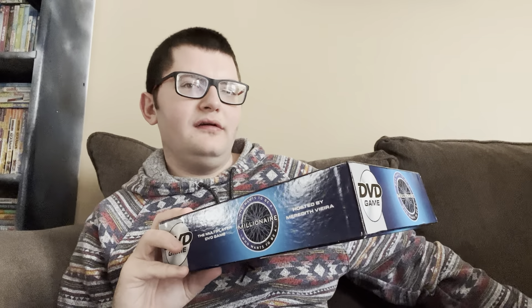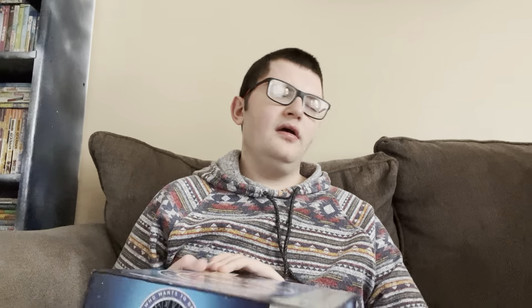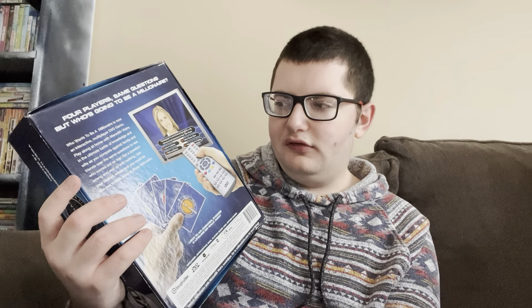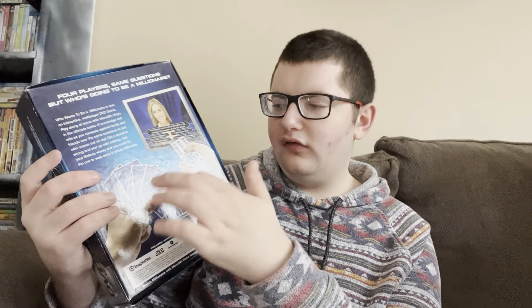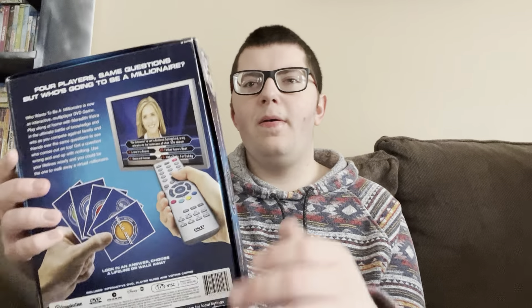Next up I have the Who Wants to Be a Millionaire DVD game. This one was another one I got for my birthday. Obviously it's trivia questions and you have lifelines and stuff. You don't just answer questions on the DVD — it also comes with cards that you answer questions with. It says 'play the world's greatest quiz game on your DVD player.'